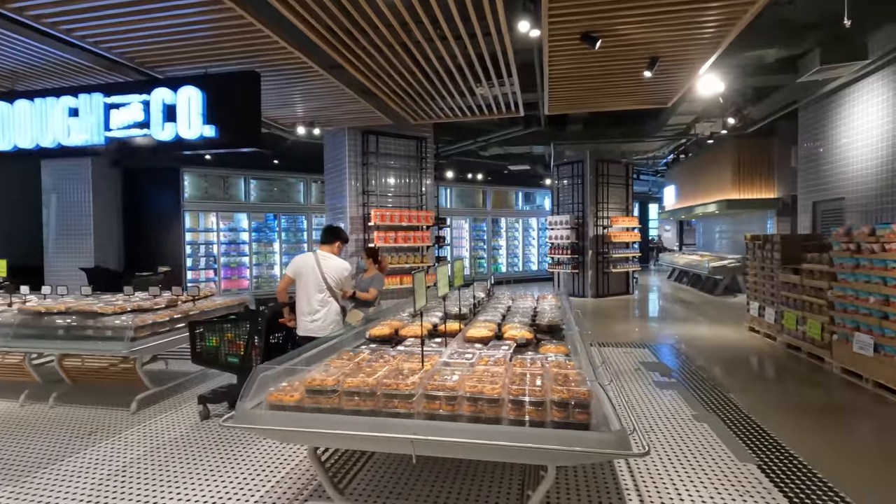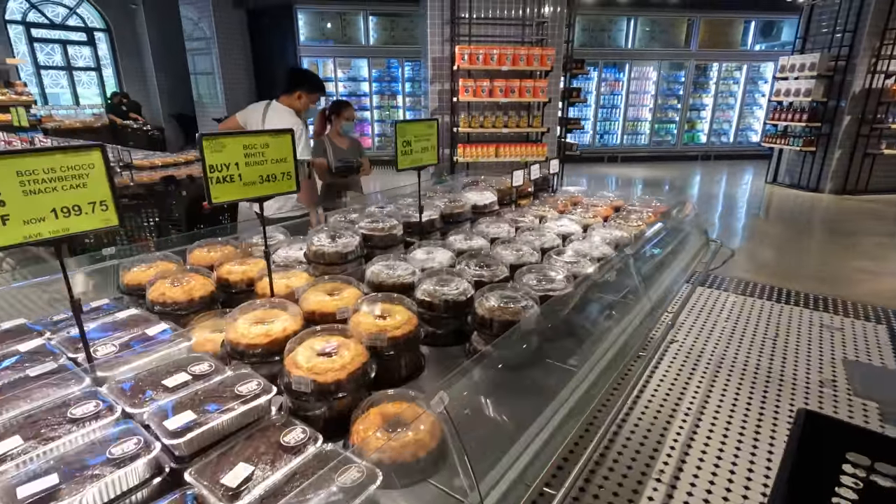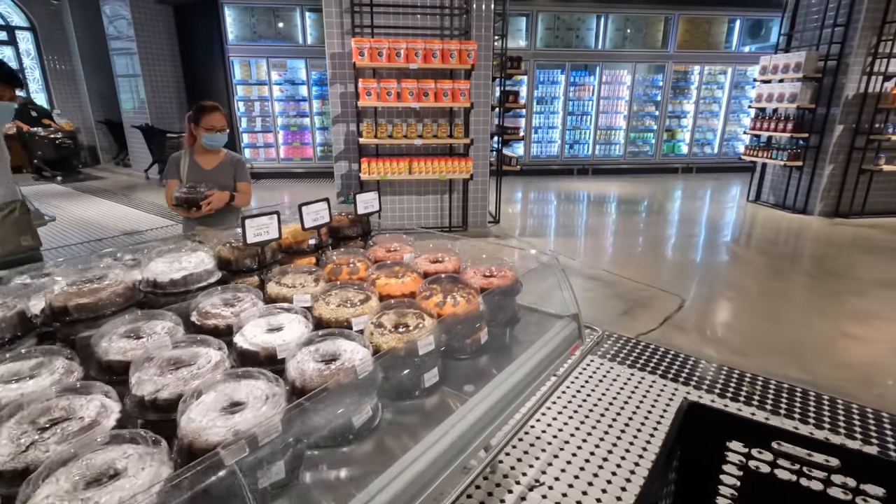They have this really cool area with baked goods — they call it Dough & Co. So they have breads, cakes, cookies, donuts, all that good stuff. And also the ice creams. I am trying to stay rather healthy at the moment, so I'll try and stay away from the ice cream shelves. The place looks very, very cool.